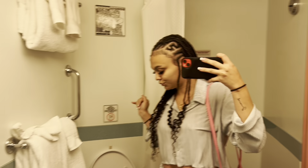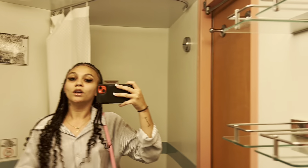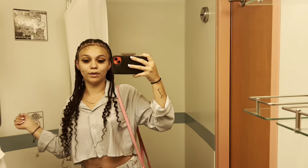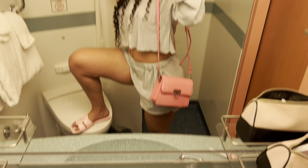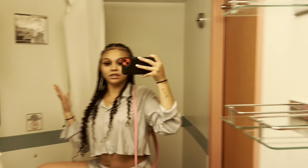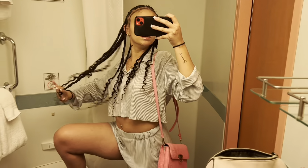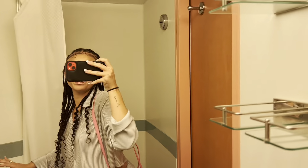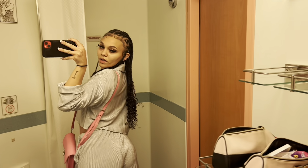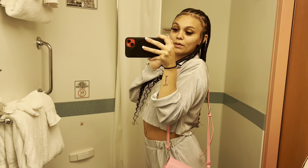That motion sickness pill did me real good, and I took a little nap too. I just woke up and decided that I wanted to go explore. So I'm just going to go see what the clubs are about. This is the fit of the day — of the night. It's giving. It looks like pajamas, but it's really like a cute outfit.